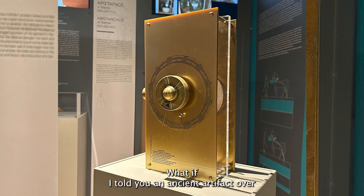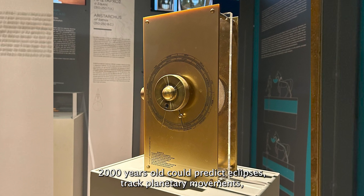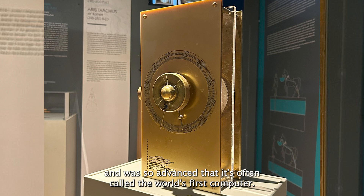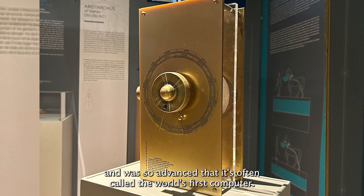What if I told you an ancient artifact over 2,000 years old could predict eclipses, track planetary movements, and was so advanced that it's often called the world's first computer?